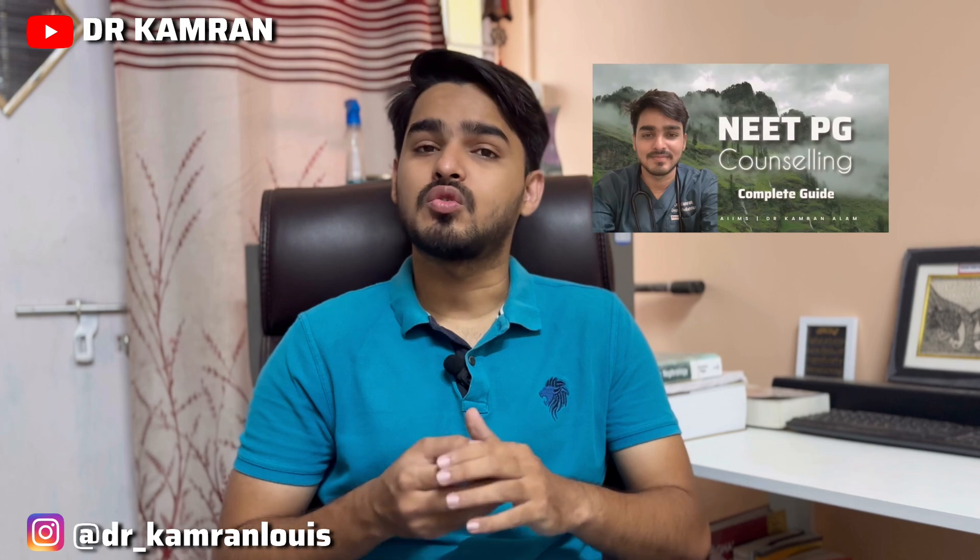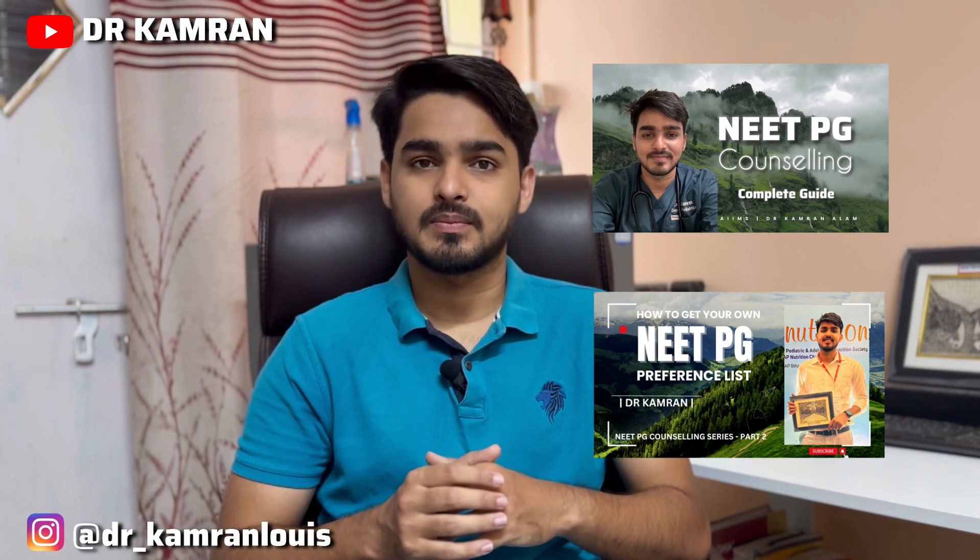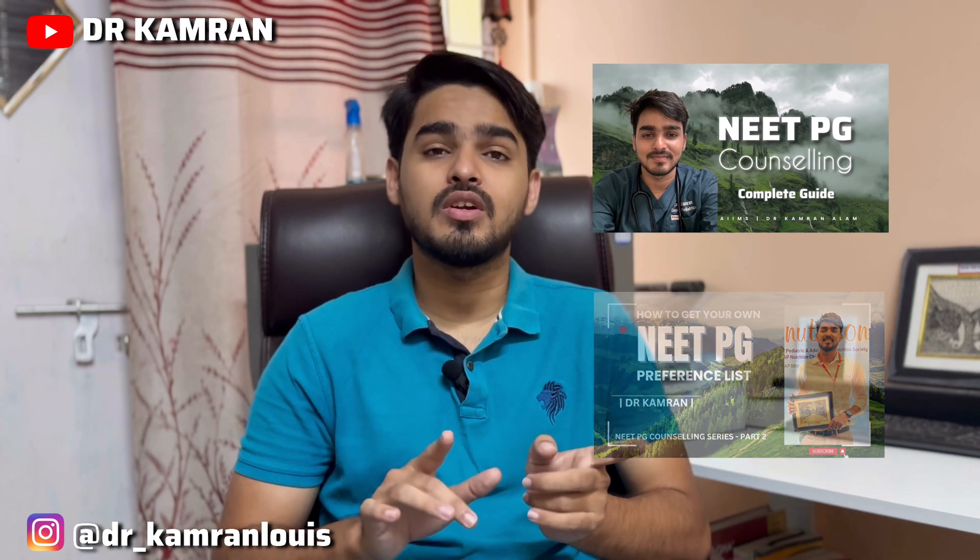In the last two videos we have already discussed how we should cope with NEET PG counseling and how to make an MS Excel preference list. If you guys have not seen those two videos, the links are in the description — you can go and watch them.